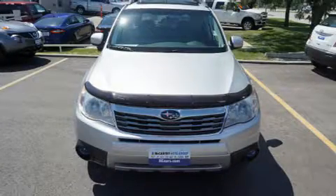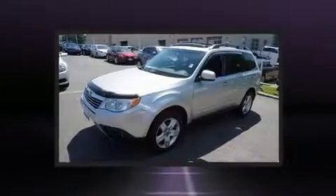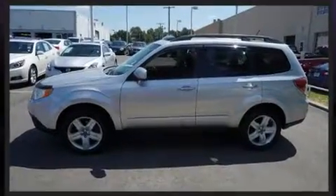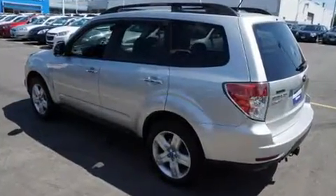Here's a great deal on a 2010 Subaru Forester. Smooth gear shifts are achieved thanks to the efficient four-cylinder engine, and for added security, dynamic stability control supplements the drivetrain.